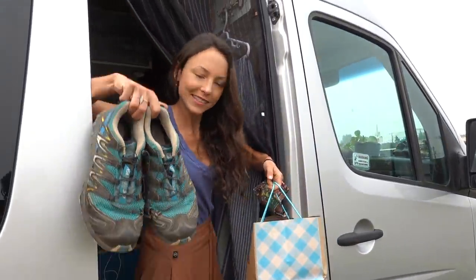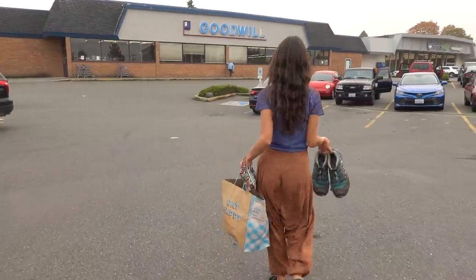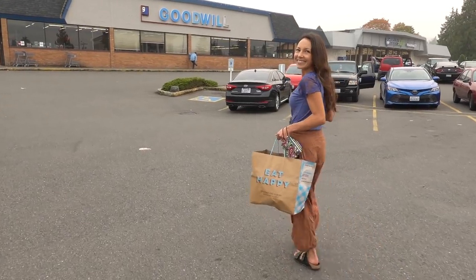Time to donate some goods. That wraps things up here in the Goodwill parking lot. It feels good to shed some layers in our van, declutter, make some more space, and give it to a good cause. And now Spirit's going to be rolling up and over yonder a little bit lighter and a little bit happier.